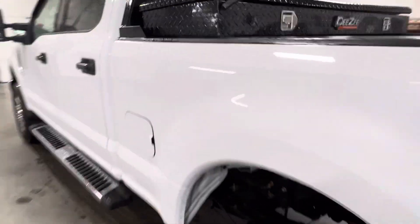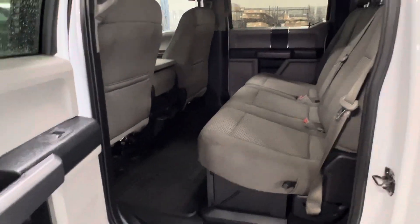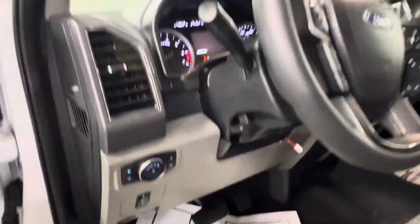Let's take a look inside. Full crew cab, so plenty of room with the all-weather mats throughout. Inside here we've got the 40-20-40 split bench with cloth. You can see the plug for the plow.